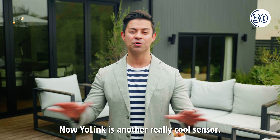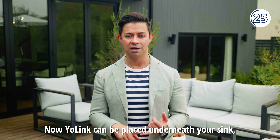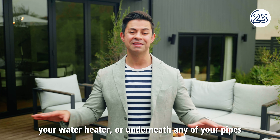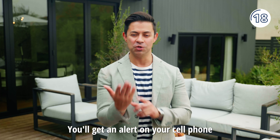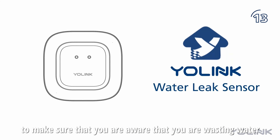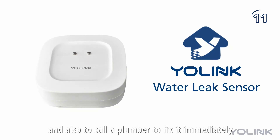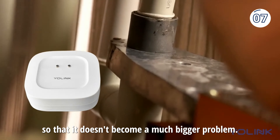Yolink is another really cool sensor. Yolink can be placed underneath your sink, near a water heater, or underneath any of your pipes under the house, and it will detect any leaks. You will get an alert on your cell phone to make sure that you are aware that you're wasting water, and also to call a plumber to fix it immediately so that it doesn't become a much bigger problem.